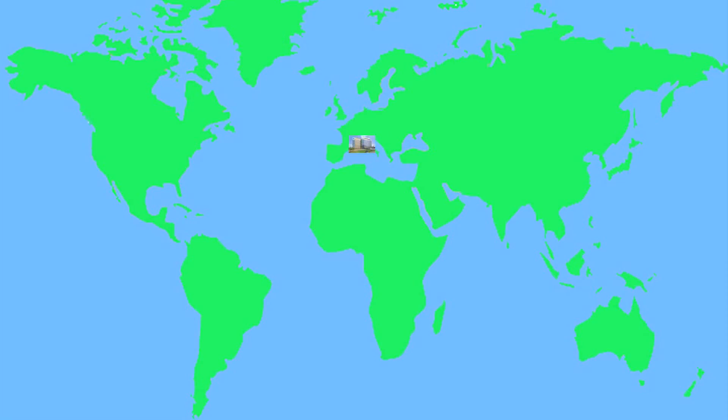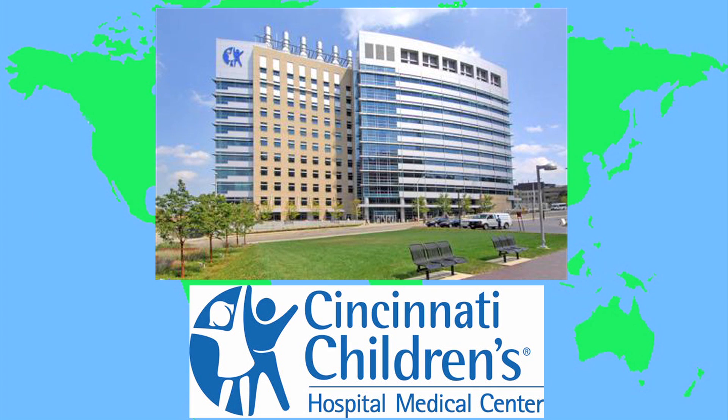Project Search is a program which was developed in Cincinnati, USA, at Cincinnati Children's Hospital by Erin Riley in 1996.